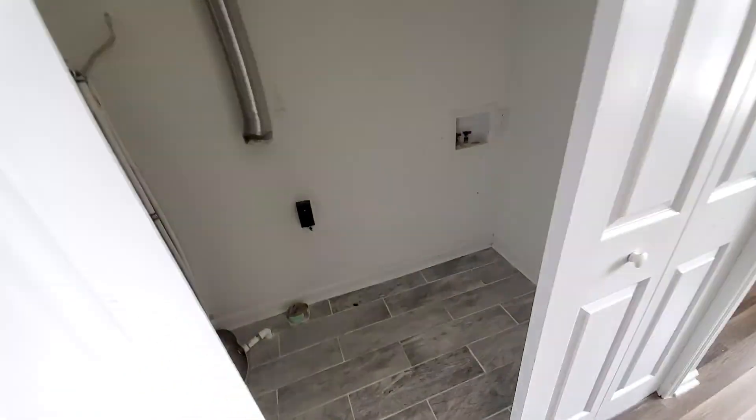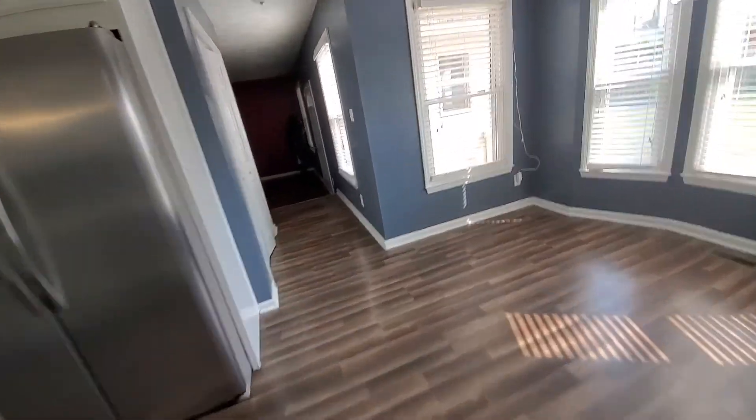That's where the washer and dryer goes. And you can see out back. I'm going to go upstairs and then we'll go out back.